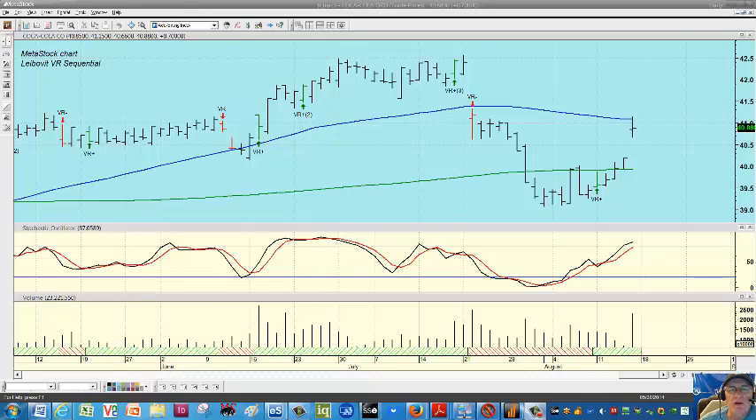Hello everyone, this is Mark Leibovit at VRTrader.com and this is a MetaStock Leibovit VR tutorial for Friday, August 15th. We're looking at Coca-Cola, and in a moment we'll look at Monster Beverage, MNST.